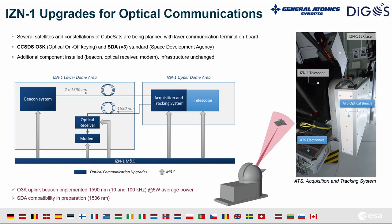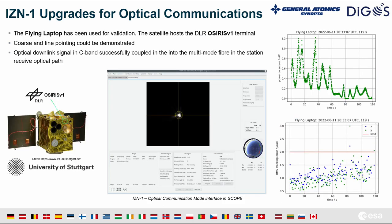We tested the system last June in a campaign with the Flying Laptop satellite from the University of Stuttgart, which hosts a laser terminal OSIRIS version one from DLR. We managed to prove coarse and fine pointing, and we coupled some light into the multi-mode fiber in the receive path, with quite good residual RMS tracking error below two microradians. We will continue testing the station next year for optical communications as soon as we have more opportunities, with more launches planned.